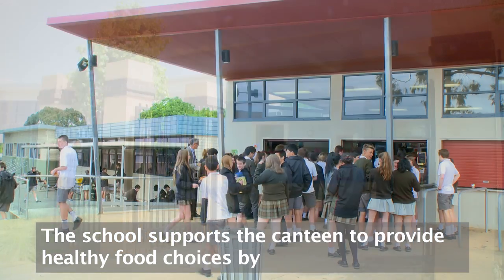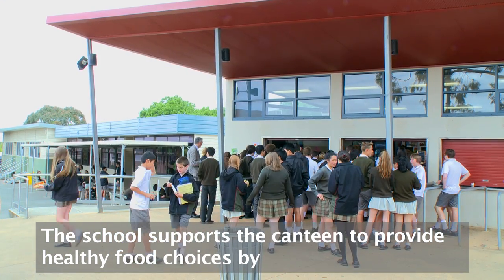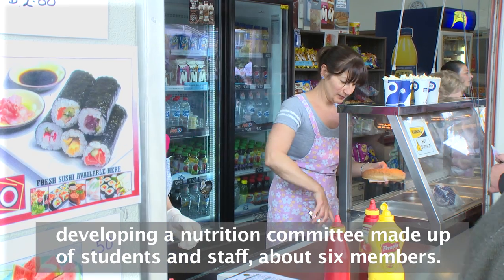The school supports the canteen to provide healthy food choices by firstly developing a nutrition committee, which is made up of students and staff — about six members.